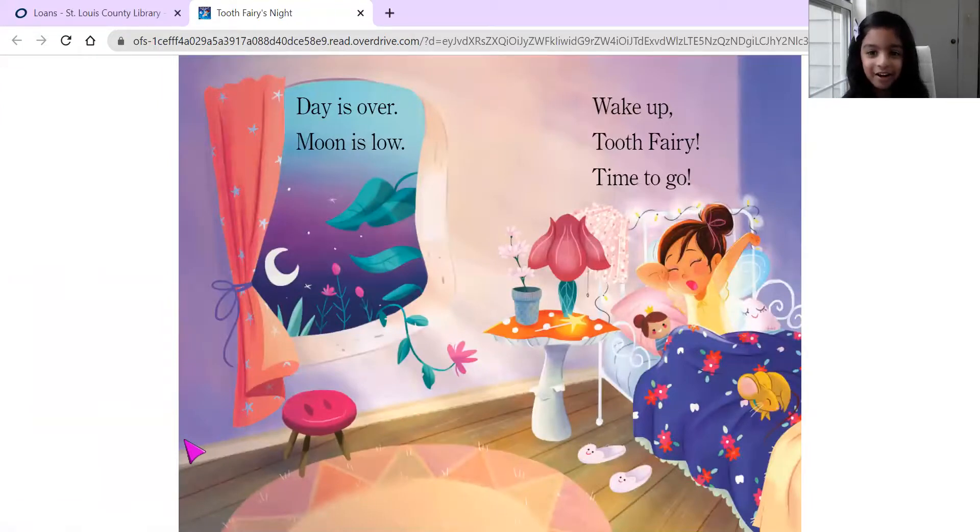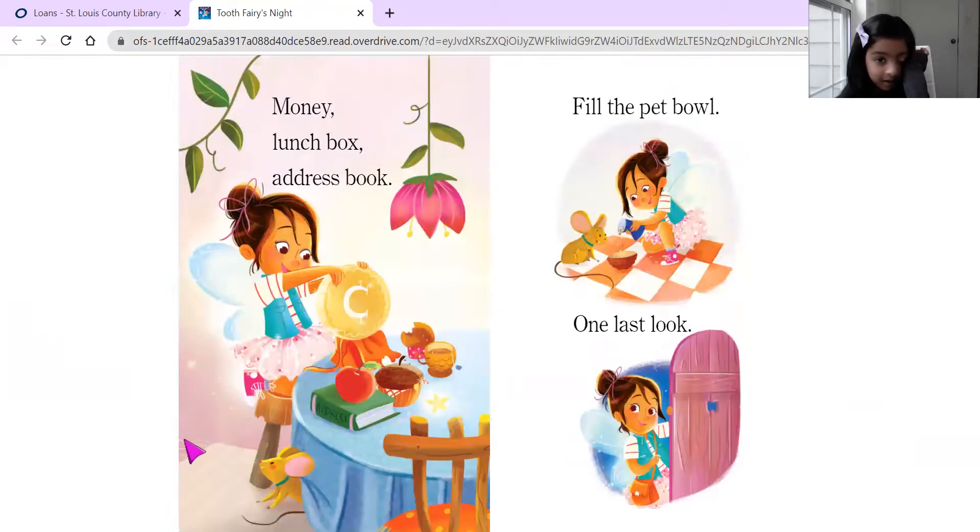Day is over and moon is low. Wake up tooth fairy, time to go! Money lunch box, address book, fill the pail. One last look.